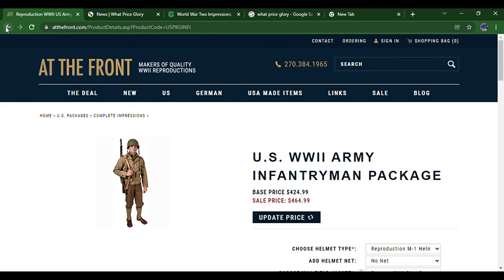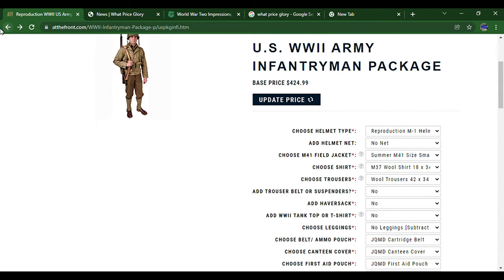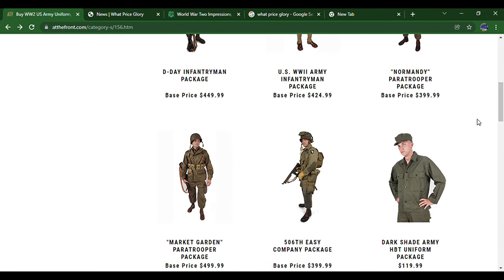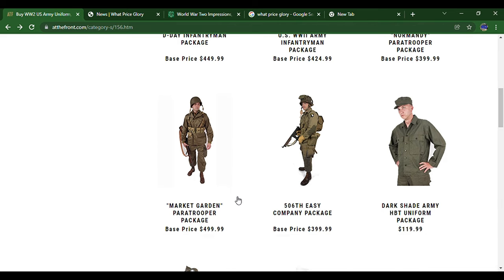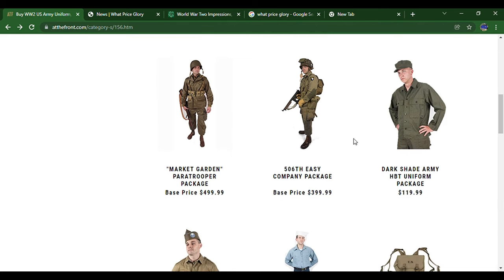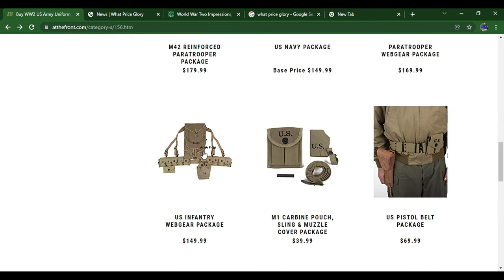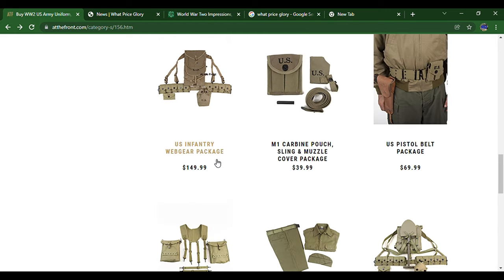Due to supply chain issues and getting stuff from manufacturers, prices have gone up — hopefully only temporarily. But anyway, this is a really good website and this is actually where I get most of my stuff. They've got paratrooper packages, HBT packages, navy packages, field gear packages, and stuff like that.